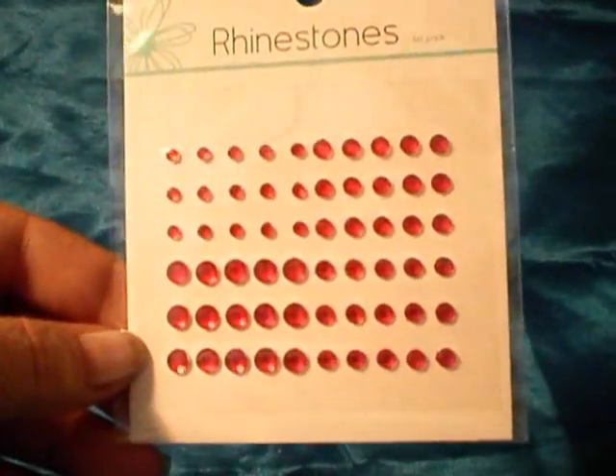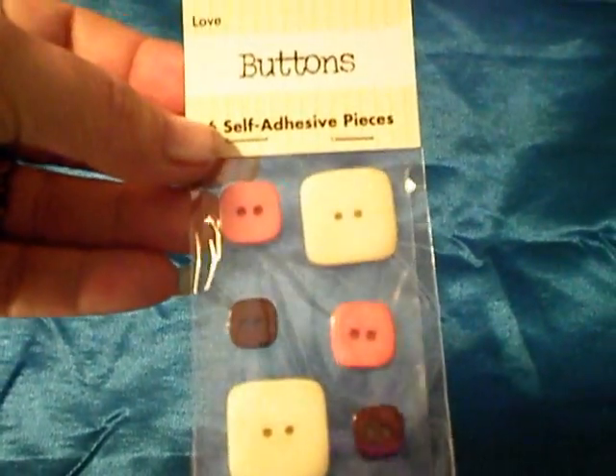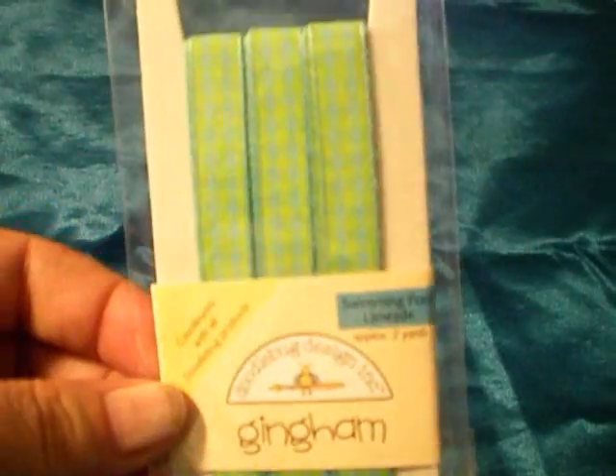Then she sent me a couple little goodies too, which was awful nice of her. She sent me these red blingy rhinestones - very pretty. She also sent me these cute little buttons I've never seen before; they've got adhesive on the back so they're adorable. Then she sent me a little thing of this cute gingham ribbon - I can't read it on camera but it says 'swimming pool limeade' for the colors, which is really cute and would look great on a springy album.